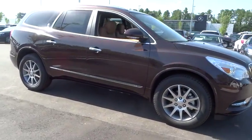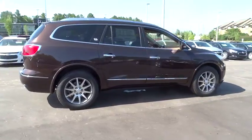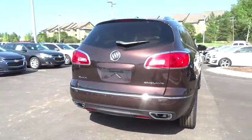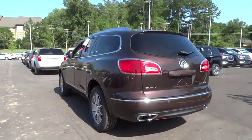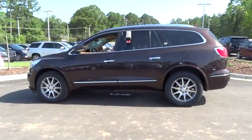The 2015 Enclave offers three rows of seats, standard, with seating for up to eight passengers. Not only is it roomy and stylish, but Buick really did its homework on this vehicle — they did not cut any corners. Here are some of this vehicle's great options.